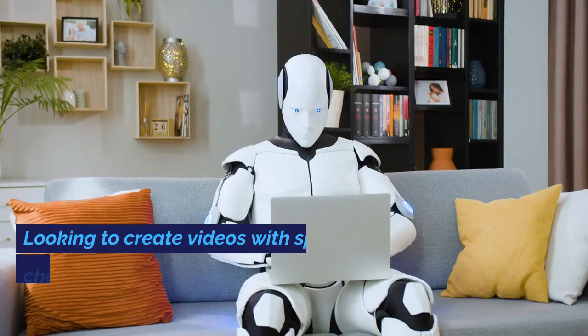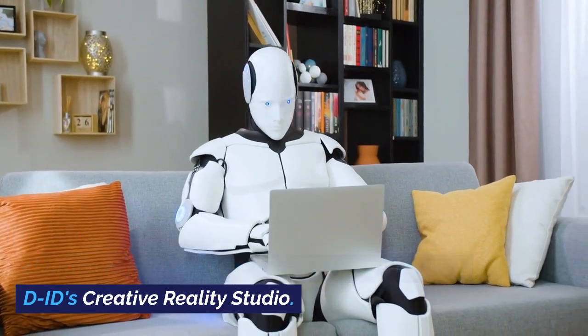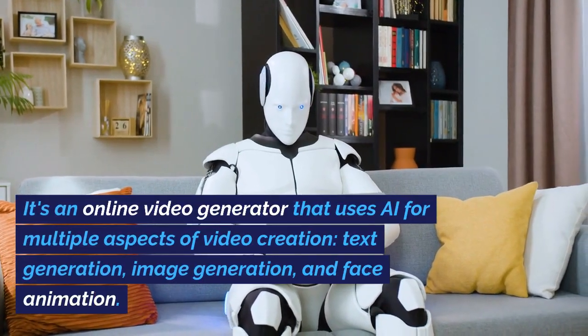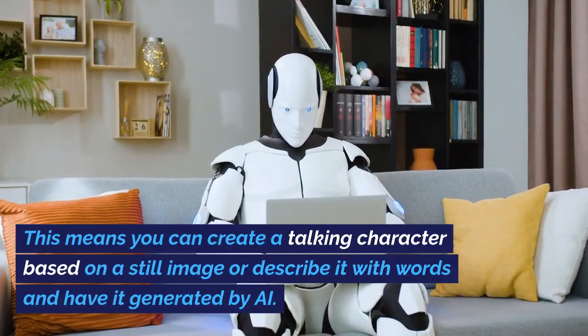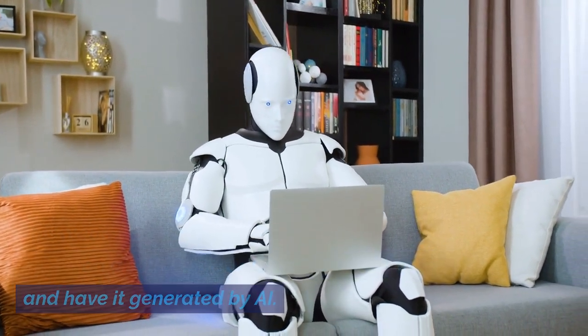Number 10: D-I-D. Looking to create videos with speaking characters from text? Then you should check out D.I.D.'s Creative Reality Studio. It's an online video generator that uses AI for multiple aspects of video creation — text generation, image generation, and face animation. This means you can create a talking character based on a still image, or describe it with words and have it generated by AI.